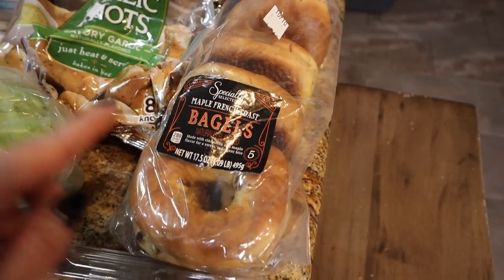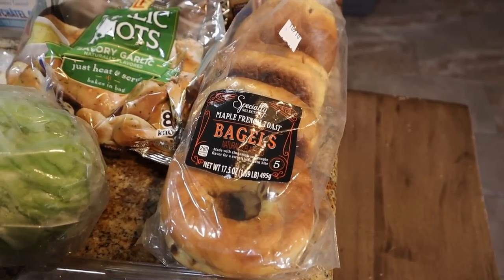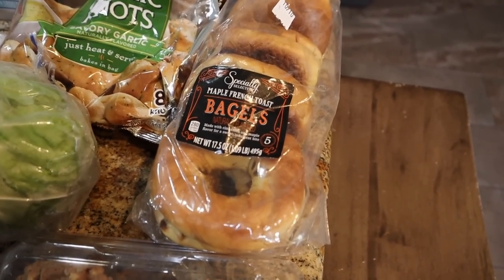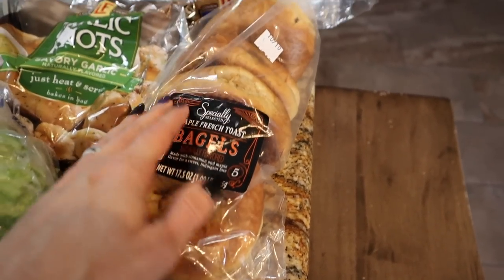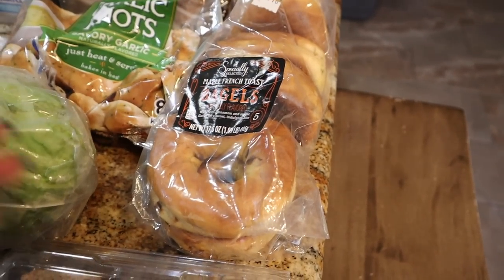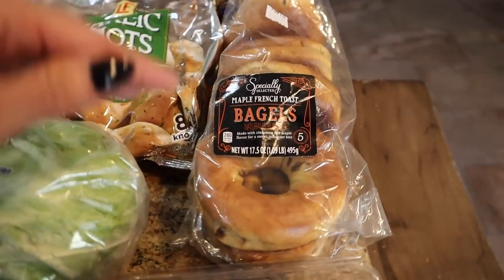Also I saw these maple French toast bagels — like forget the pumpkin right now. All the maple things I've tried, the Thomas muffins — which by the way I can't find anywhere at any of the Walmarts anymore, they were so good. I have high hopes for these. They're 280 calories for a bagel, but what I like to do is split it in half, put egg whites on top, put a sausage patty, drizzle with some sugar-free syrup or some American Dream nut butter, and it's a delicious high-protein breakfast. I got those for me.